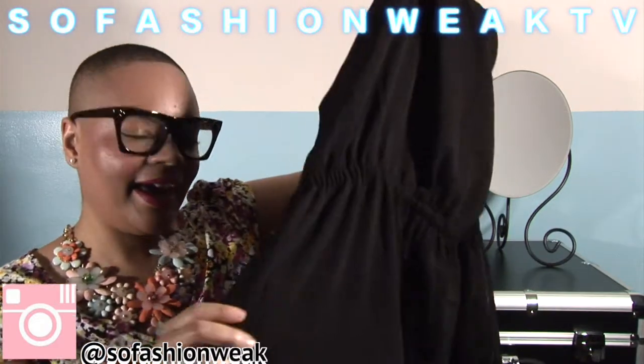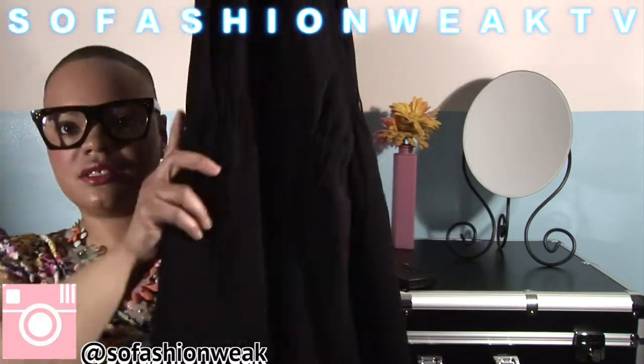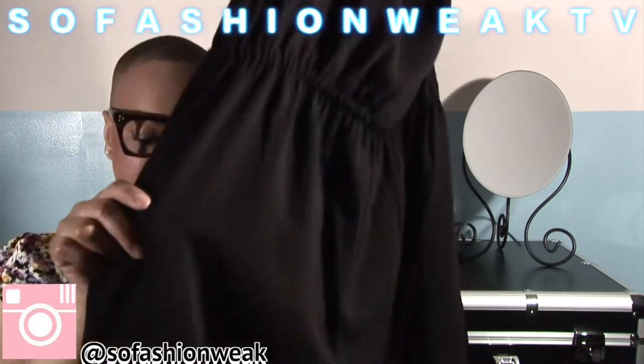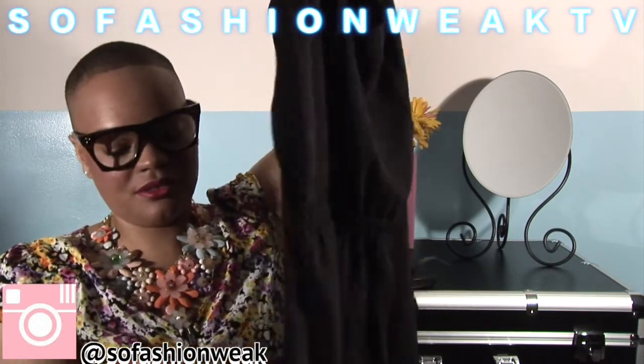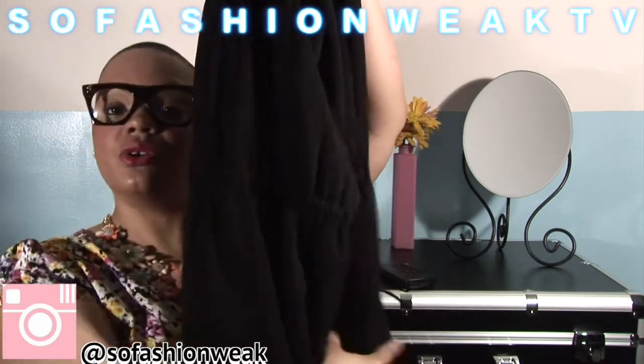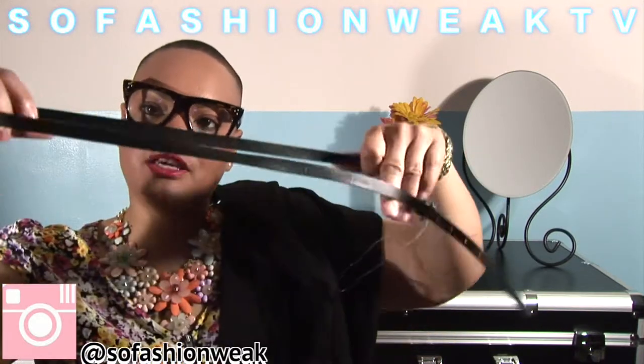Okay, so this first item is a dress — it's a dress you can probably wear to church on Sunday or if you're a career girl you can wear it to work. I really like this dress; it's like a sheath type of dress and it has elastic in the waist which makes it really comfy. It also has pockets, which is lovely, and it has a belt — like a leather-looking belt. Really cool, and it's a really professional looking dress.